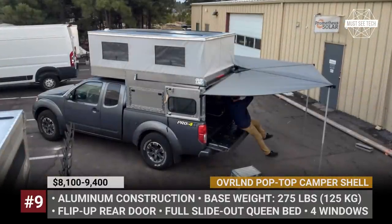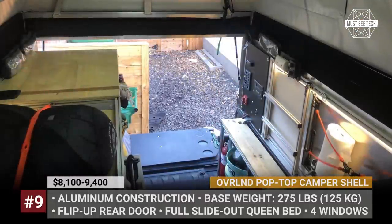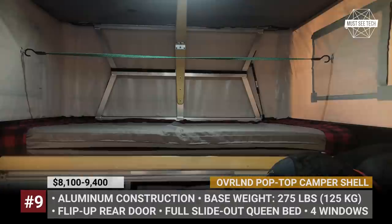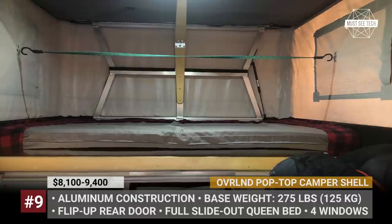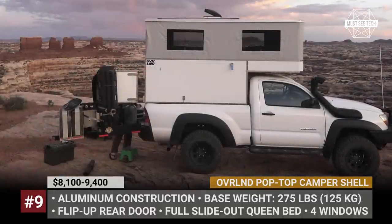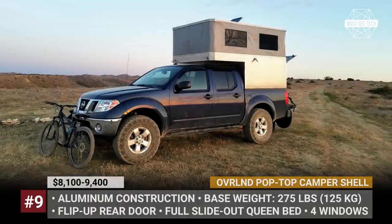As standard, it is fitted with a slide-out bunk bed, flip-up rear door, four windows in canvas with bug mesh, two USB ports and a 12V accessory port. Optional add-ons include a ventilation system, roof rack tracks, solar power, counters and cabinets, an awning and rear barn doors.